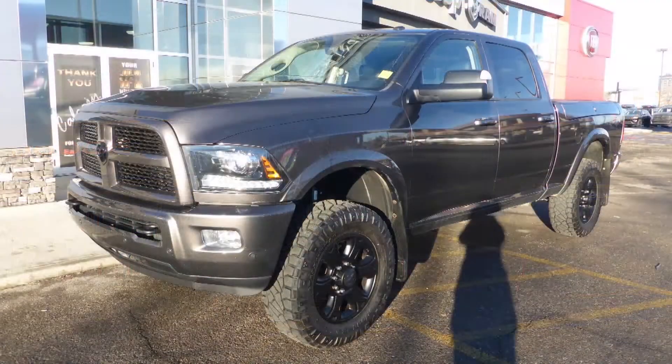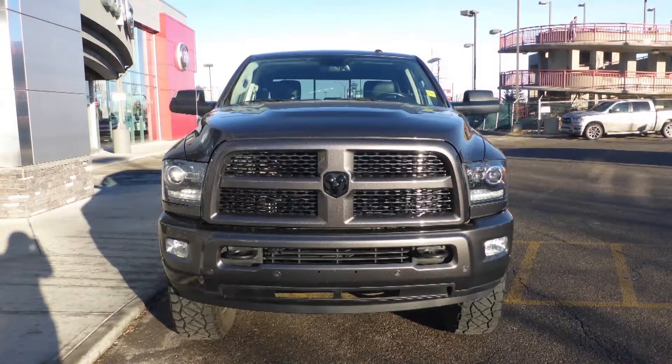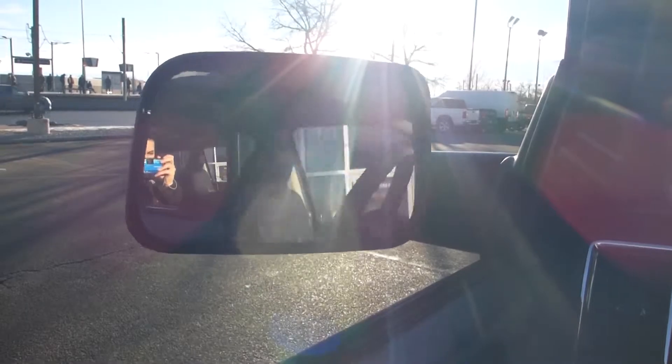This 2016 RAM 2500 Laramie Crew Cab comes equipped with a 6.4L V8 engine and automatic transmission, bifunction projector headlamps, and fog lamps.